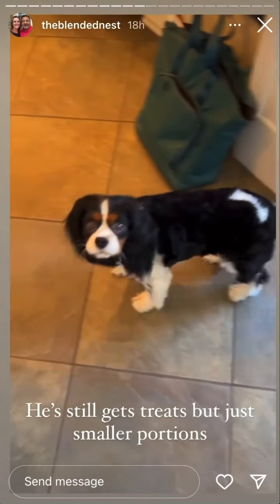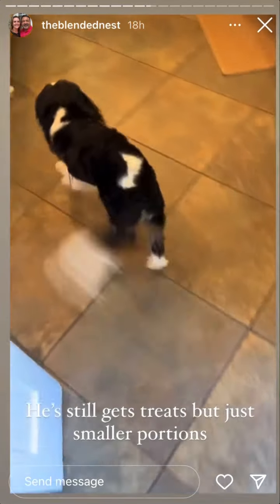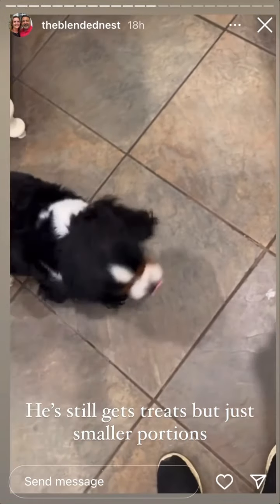You think you deserve something? Do you? Okay, you can have something, but it's very, very small portions for you. Very, very small. So let's see what we have in here.